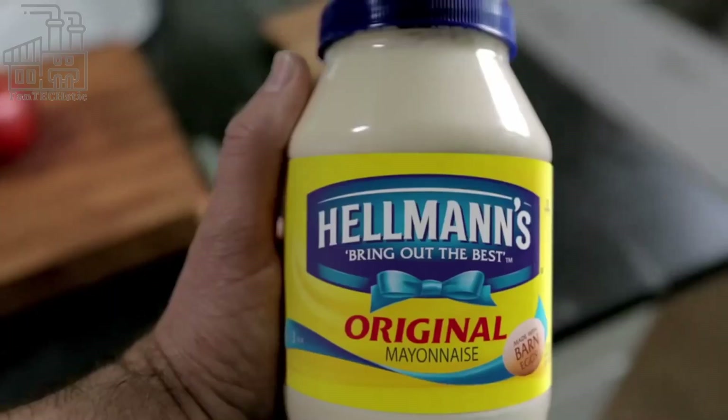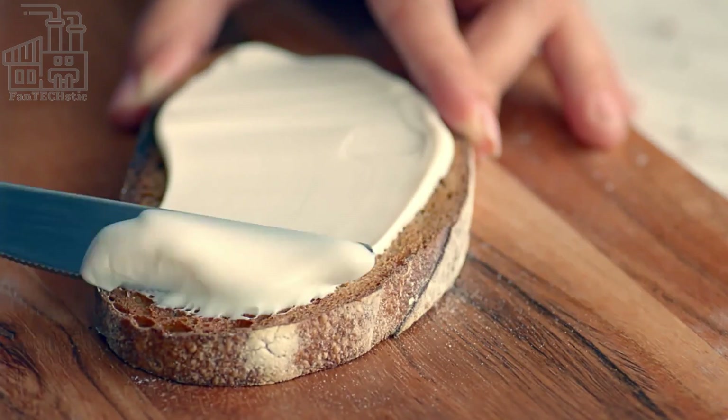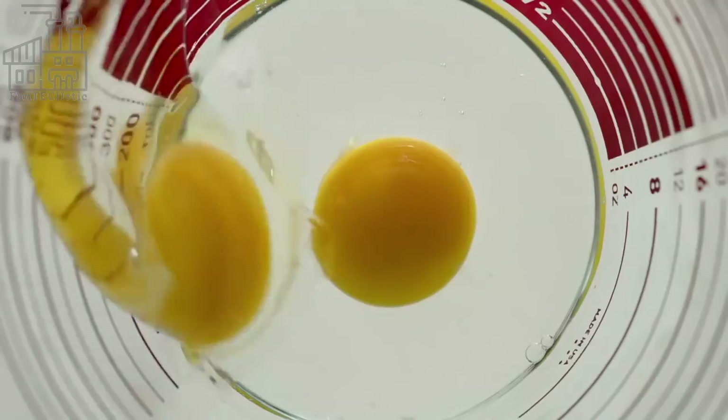Hello everyone and welcome back to the channel. We go behind the scenes to see how Hellman's mayonnaise is made, as well as an insight into the special steps involved in the company's methods.